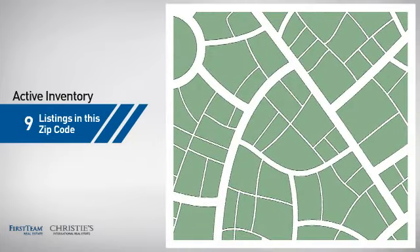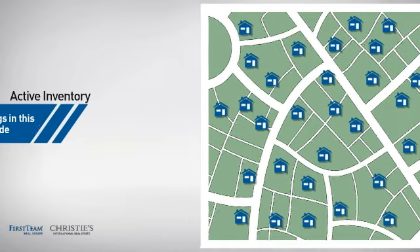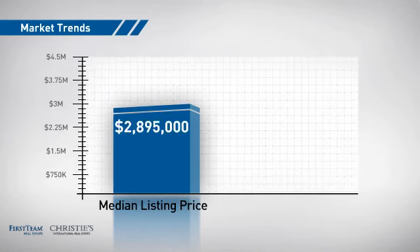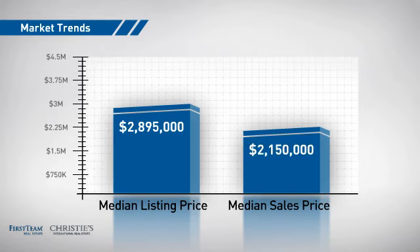Wondering how it stacks up against the competition? There are now just over 30 homes on the market within this zip code, with a median list price of just under $2.9 million and a median sale price of just under $2.2 million.